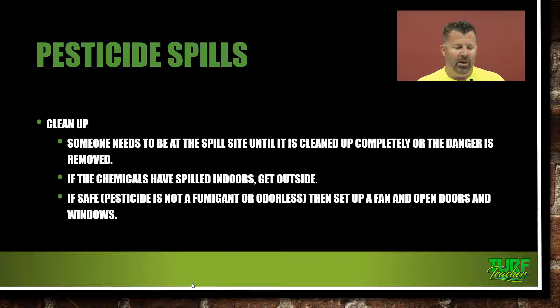If the chemical has spilled indoors, get outside. You don't want to stay inside and breathe in those fumes in that tight, compacted area — you have more of a chance of breathing that stuff in. If safe, when the pesticide is not a fumigant or odorless, set up a fan and open doors and windows to get it cleaned out. But still make sure you have the proper PPE on before you go in and start cleaning it up.